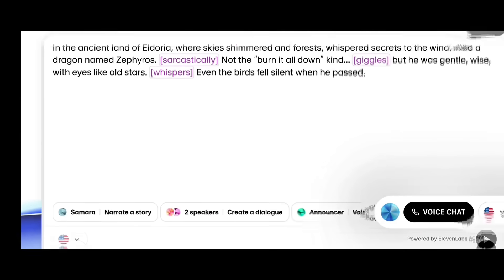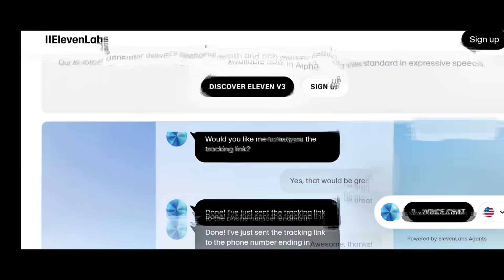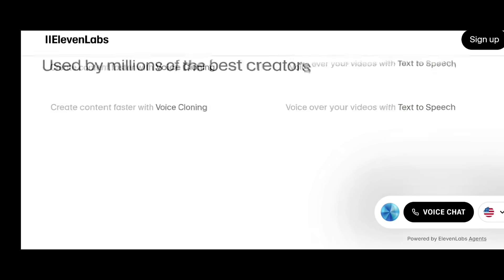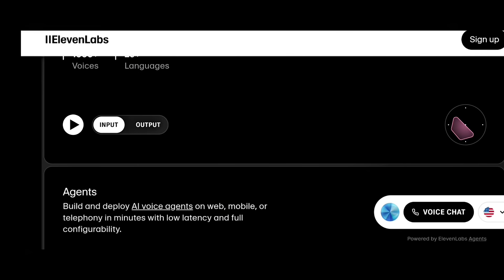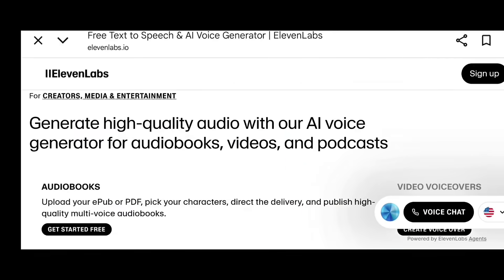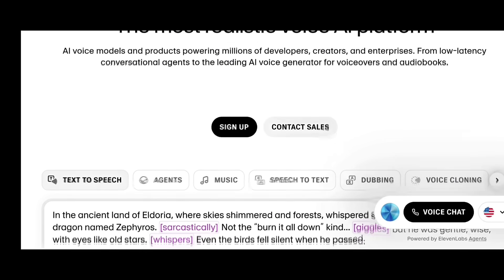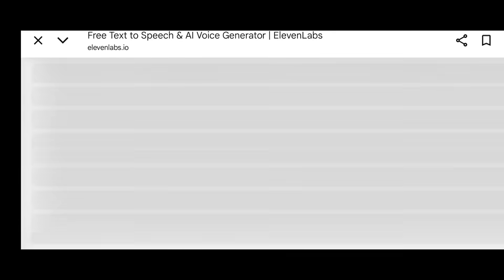Eleven Labs for voice automation. Eleven Labs can create realistic voiceovers that sound 100% human. Companies use it to record training videos, narrate ads, and read customer FAQs aloud on their website. The best part? You can clone your own voice for branding. It starts around $10 per month and the output quality is stunning.